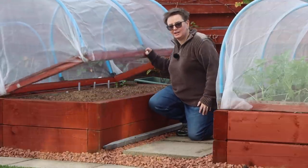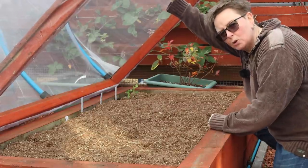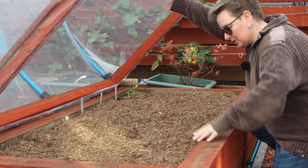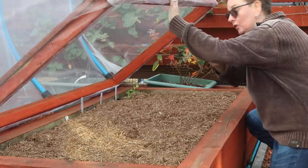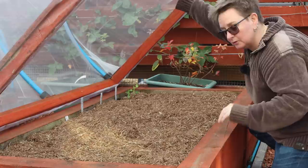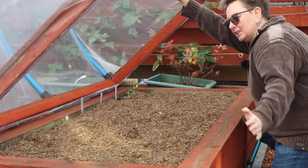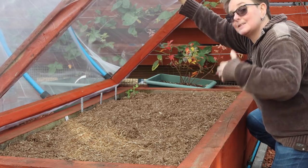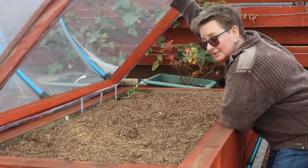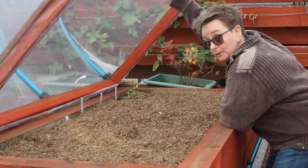This is bed number two. Next season this is going to be referred to as the onion bed, because we've got garlic on one side, onions on the other — and onions are a first for us this year, which is quite exciting. We're also going to be putting the spring onions in this bed, so the entire bed will be the onion family. For garlic watch Wednesday, let me show you where we stand because I know some of you guys planted your garlic along with me.